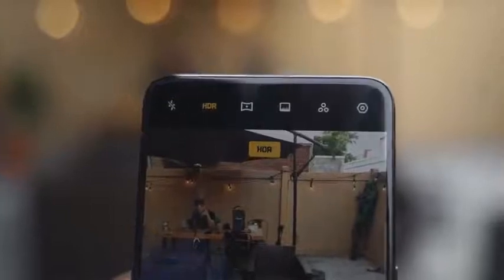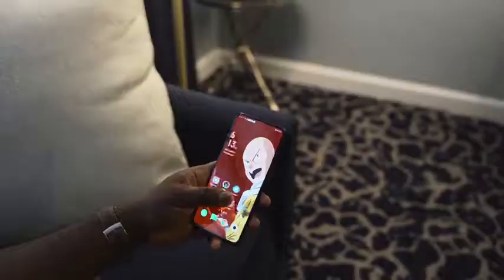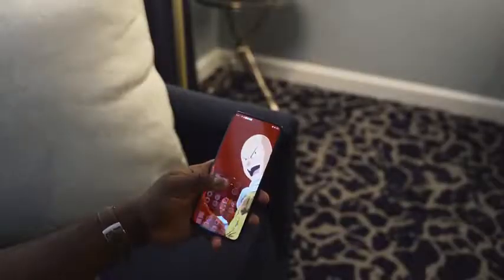Going back to that shark fin front-facing camera — it pops up really fast, especially when you're using it for face unlock. It's very responsive. If you swipe up the screen to unlock, it pops up, boom, and it unlocks. I'm not sure how secure it is, but in terms of convenience, it's convenient enough. Plus, that in-display fingerprint sensor is really nice.